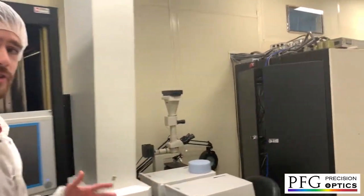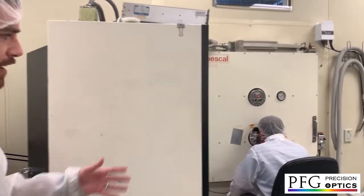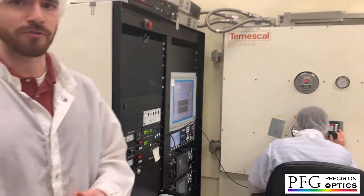On the way to our largest 54-inch chamber, our 7th chamber, currently we have Kyle who is depositing a broadband pi reflector.